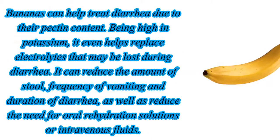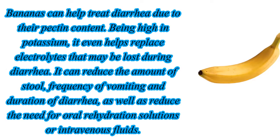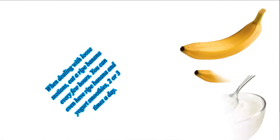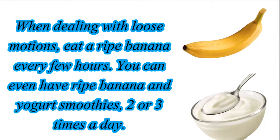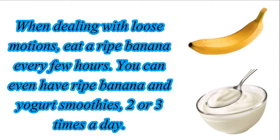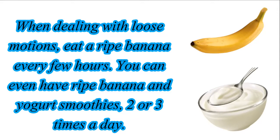Bananas can help treat diarrhea due to their pectin content. Being high in potassium, it even helps replace electrolytes that may be lost during diarrhea. It can reduce the amount of stool, frequency of vomiting and duration of diarrhea, as well as reduce the need for oral rehydration solutions or intravenous fluids. When dealing with loose motions, eat a ripe banana every few hours. You can even have ripe banana and yogurt smoothies two or three times a day.